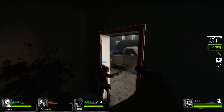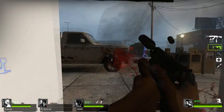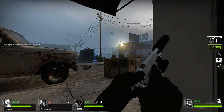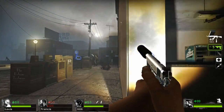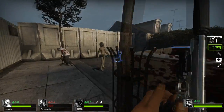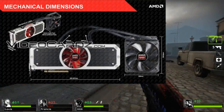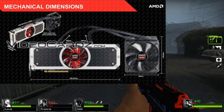Let me show you guys some of these specs. It comes in two variations: 8 gigs or 16 gigs of GDDR5. It has 5632 stream processors, 352 texture units, 128 raster operation units, and two 8-pin power connectors.